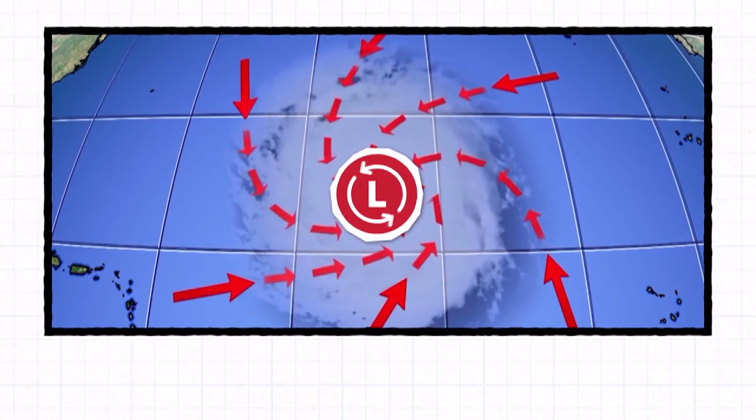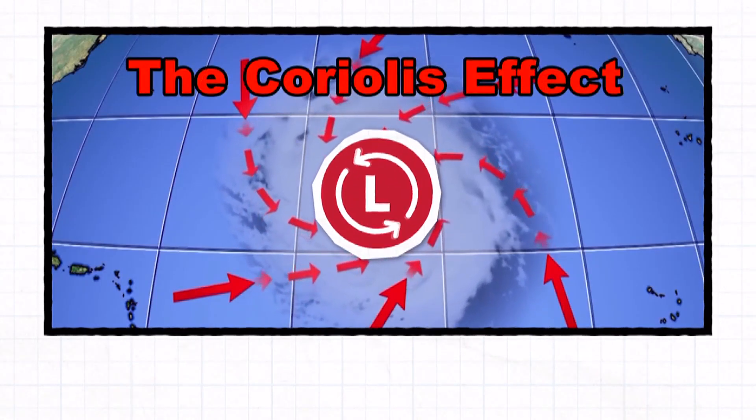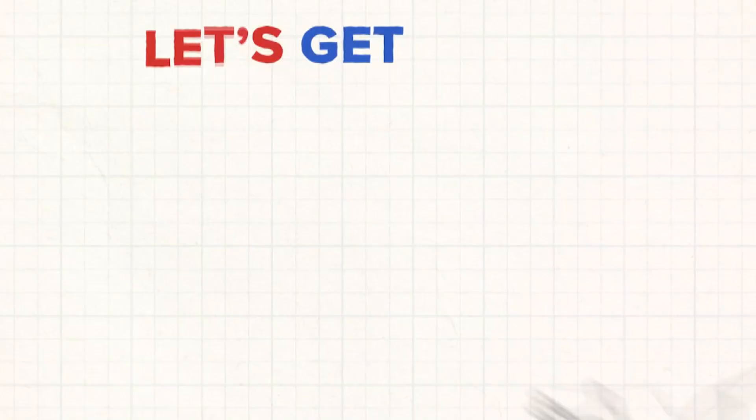The end result: air that spins around low pressure in a counterclockwise direction. That is why hurricanes spin — all due to the earth rotating at one speed and air moving at another. The Coriolis effect. In the Weather Center, meteorologist Jeremiah Stewart, 12 News.